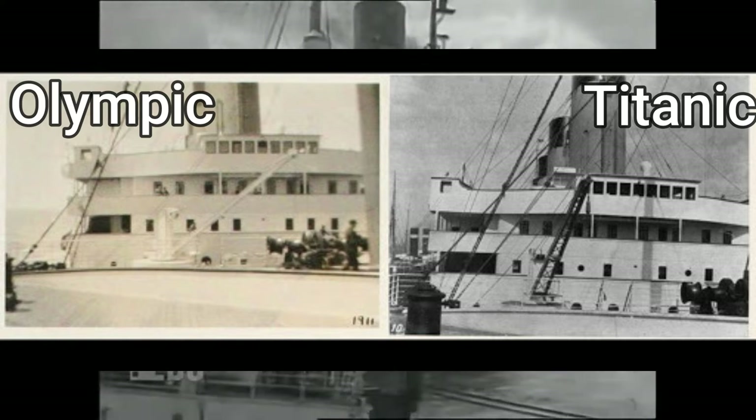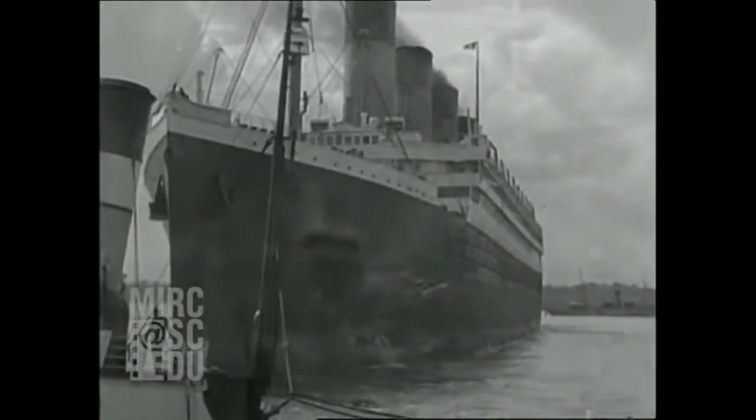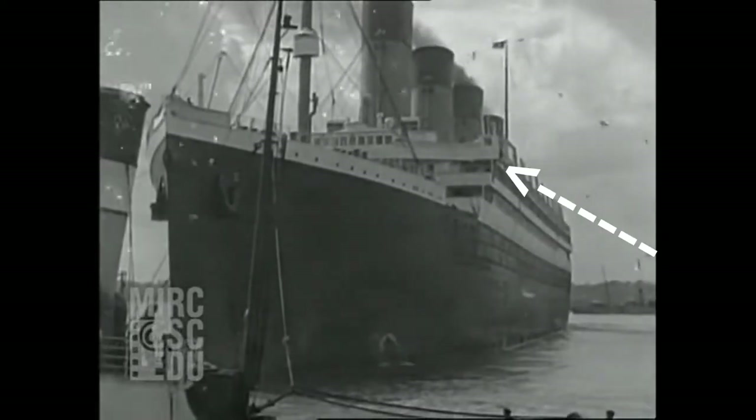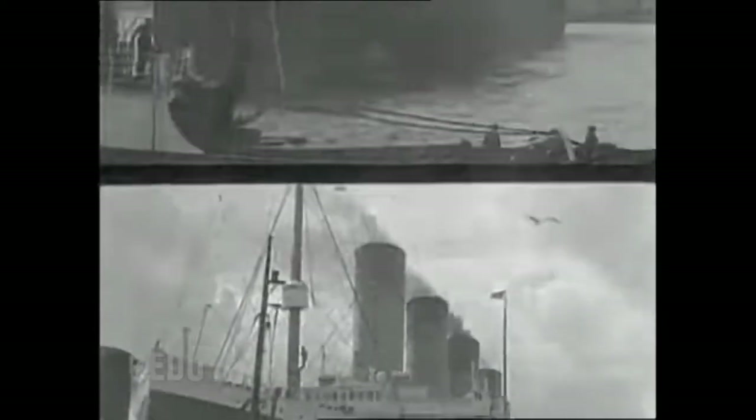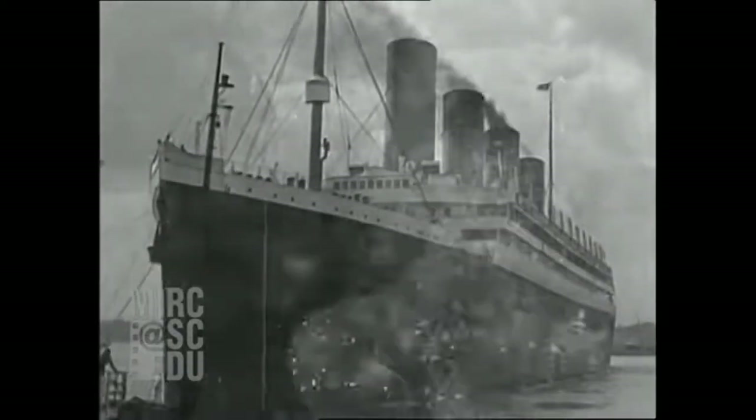The bridge wing design of Titanic is also much more superior than Olympic's leveled bridge wing, since Titanic's bridge wing slightly stuck out of the side of the ship, giving the captain a better view of Titanic's waterline. This bridge wing trait was later built into Olympic after the 1913 refit.